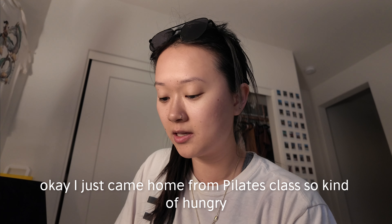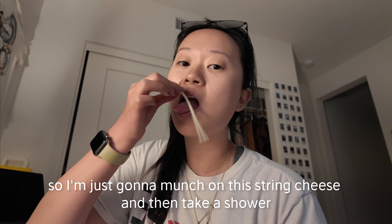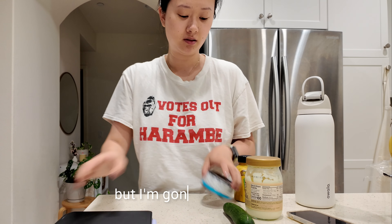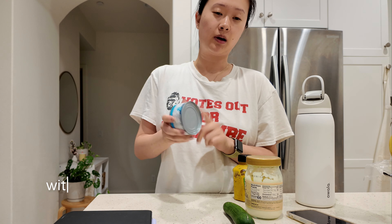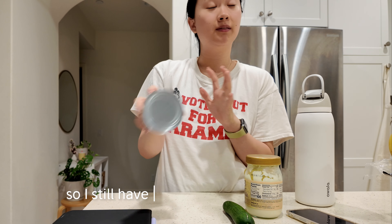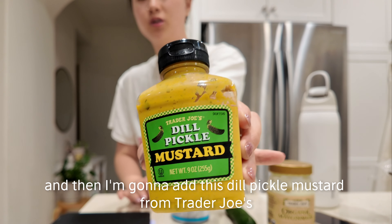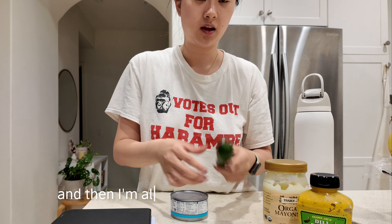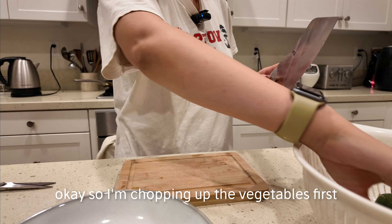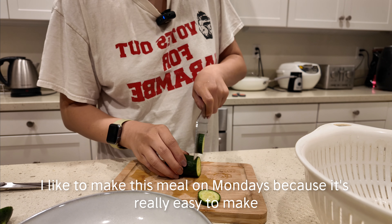I just came home from Pilates class so I'm kind of hungry before dinner. It's dinner time and I'm going to make tuna mayo with rice and some veggies. I have solid white tuna in water from Costco — I still have to season it. I have mayo, dill pickle mustard from Trader Joe's which I love, and I'll also chop up a cucumber and add some tomatoes. I like making this meal on Mondays because it's really easy.